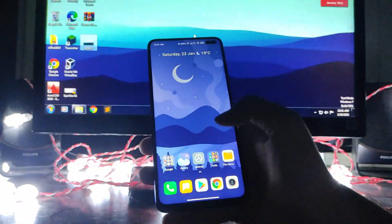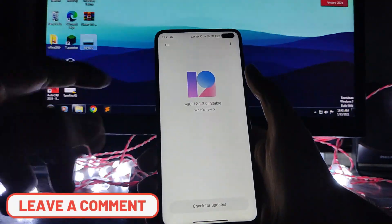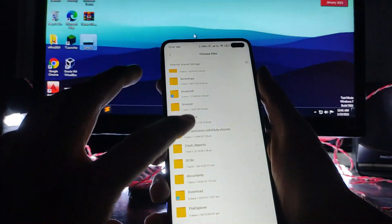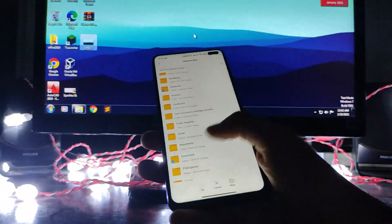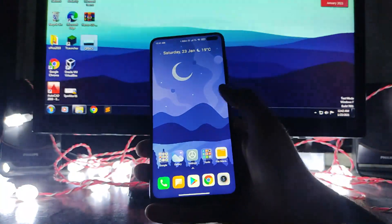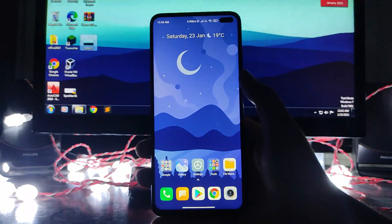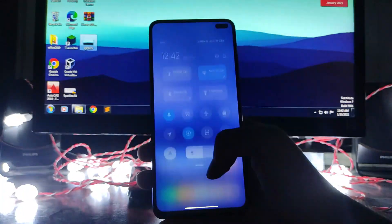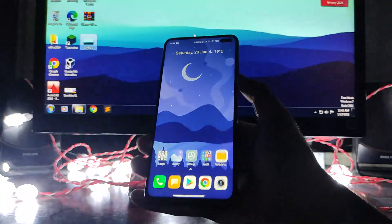I would not recommend updating, but if you want to, go to About Phone, download the update, tap the three dots, choose 'Update Package', and select the ZIP file to install the OTA. However, there are so many bugs that I have to downgrade back to MIUI 12.0.2, which was much better than this update.